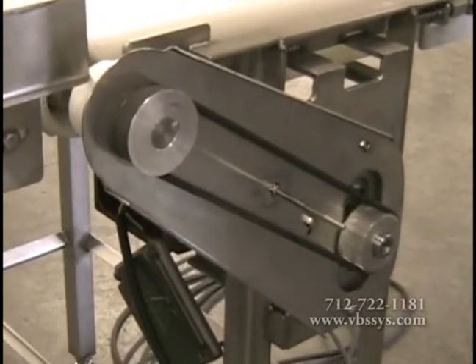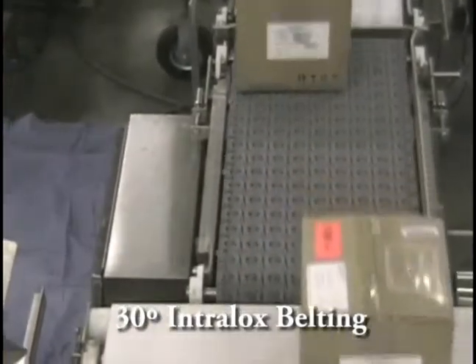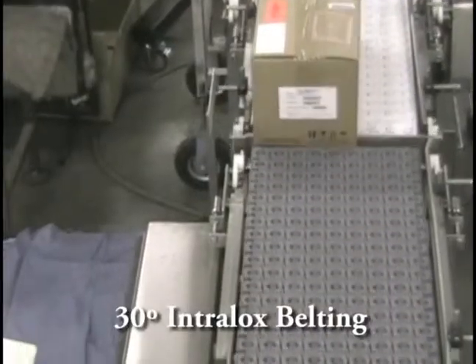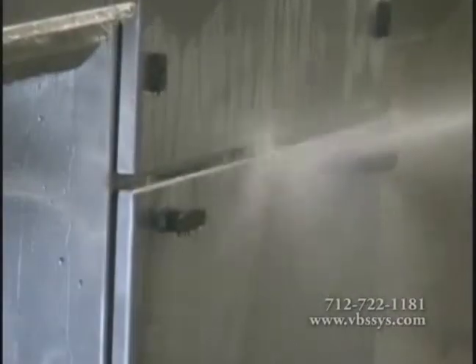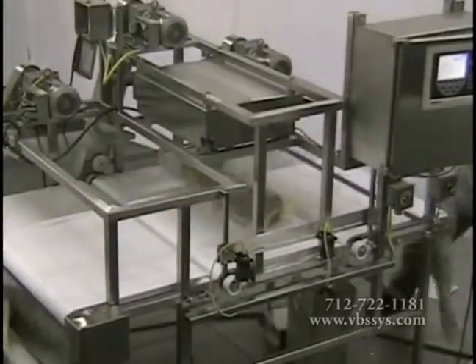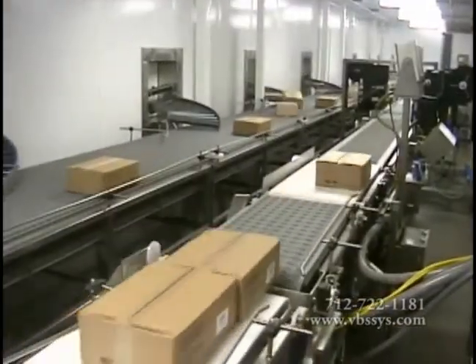We strive to understand your plant's specific requirements and devise solutions that are both functional and cost effective. We build a conveyor scale that weighs individual products such as raw, packaged, cartons, boxes, crated, and trays, and is specifically designed for the harsh environments and wash-down conditions of the food industries. This conveyor scale can be easily integrated with other system components such as classifying, grading, sortation, and automated box labeling systems.